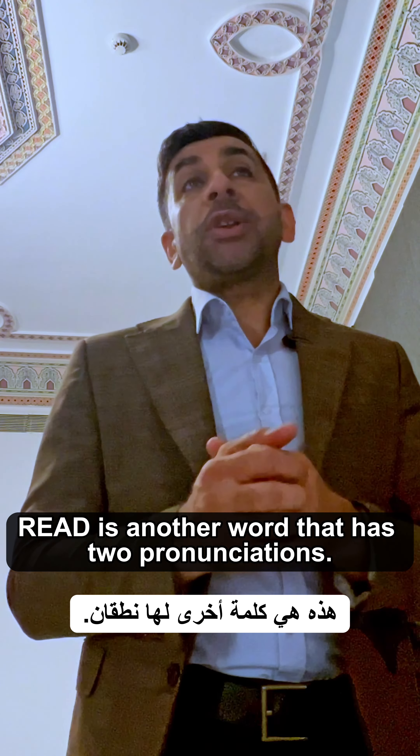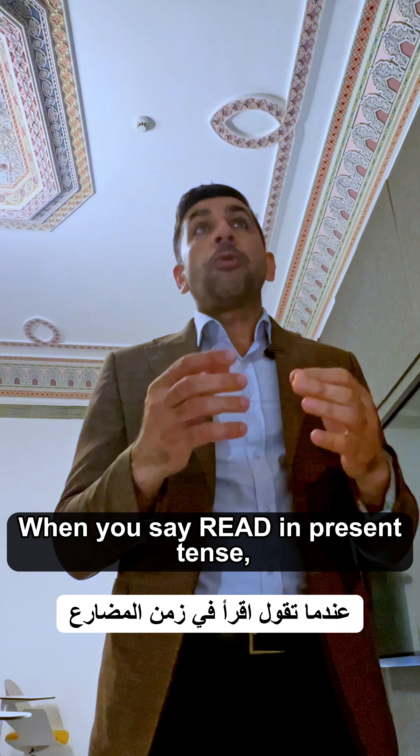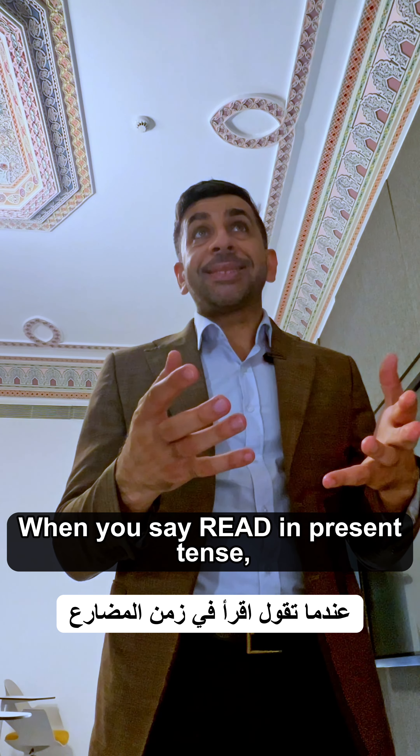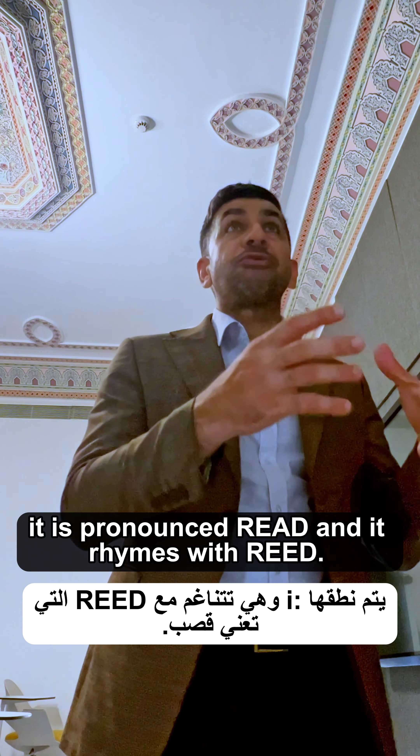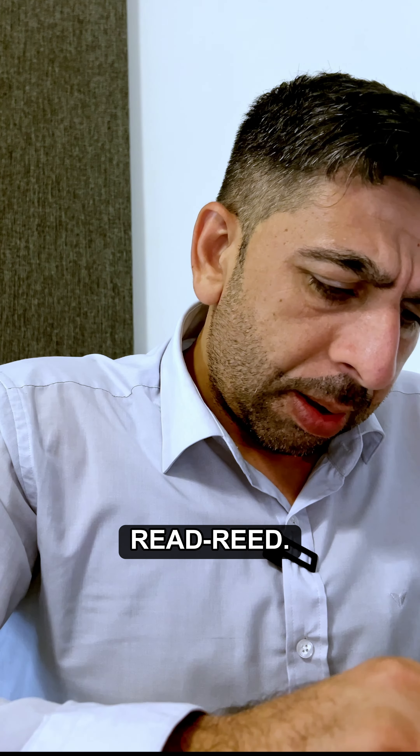Read is another word that has two pronunciations. When you say read in the present tense, it is pronounced 'read' and it rhymes with 'lead'.